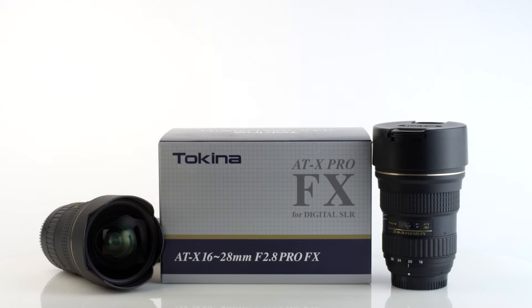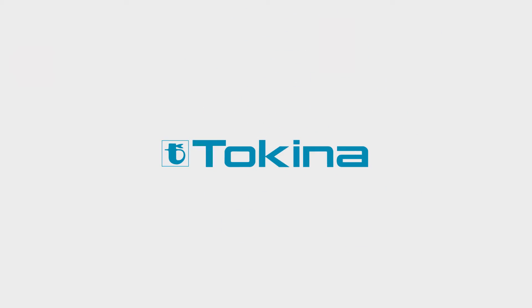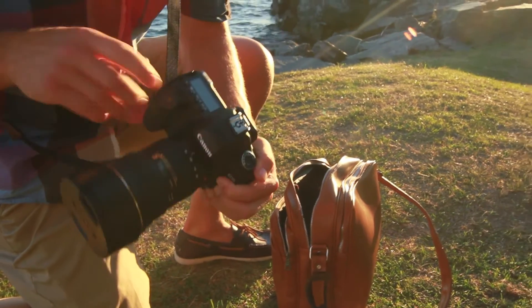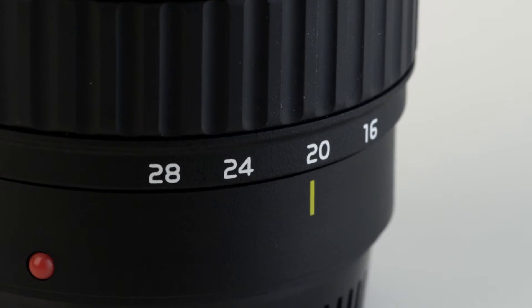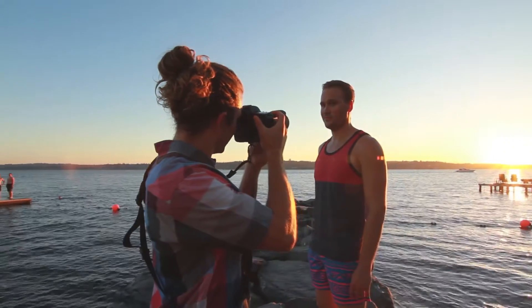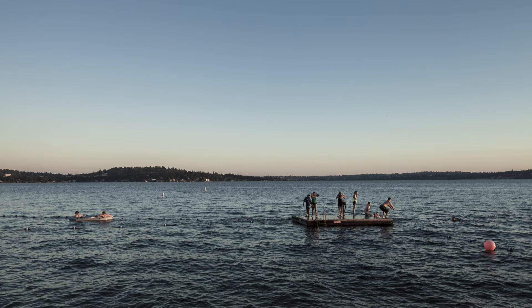Introducing the ATX 16-28mm f2.8 Pro FX by Tokina. Designed for use with Canon and Nikon full-frame sensor DSLR bodies, the 16-28mm is a full-frame wide-angle lens designed to deliver full coverage. With this super wide-angle lens, the photographer can either get close to the subject for dramatic effect or take in an entire scene.